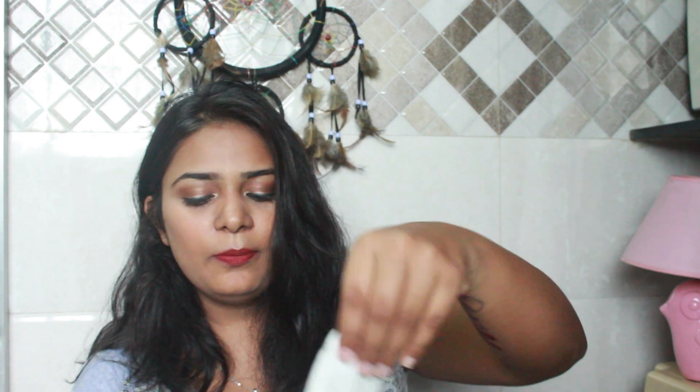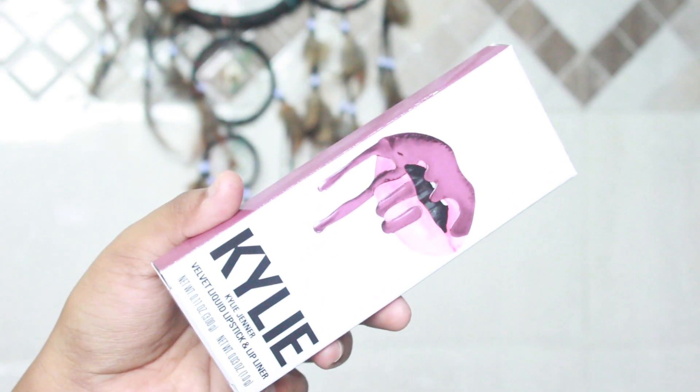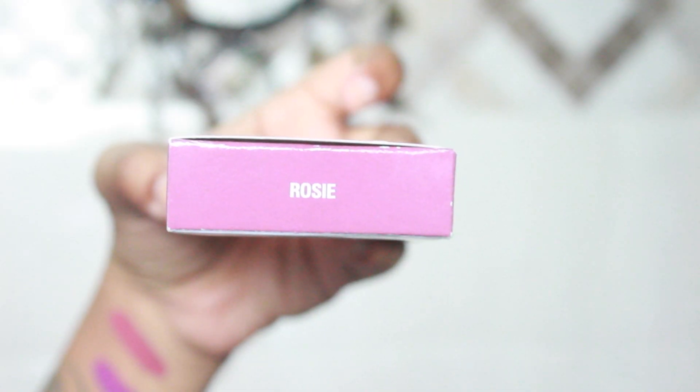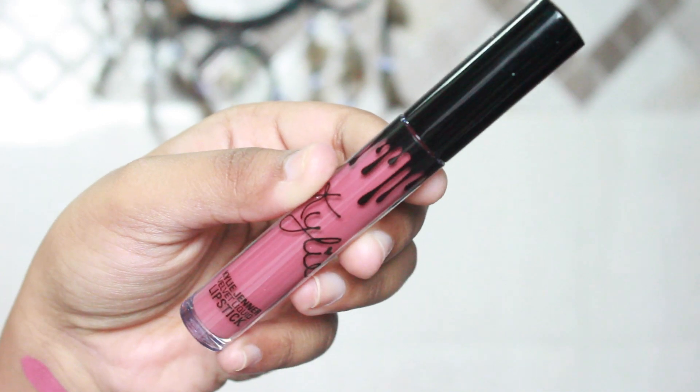I think the brush set was about $35 or so. I really wanted to try out her blush brushes and this is how they look. The next product is a velvet liquid lipstick in the shade 'Rosy.' Rosy is a very muted pink-rose kind of shade, which I hope looks good on me.